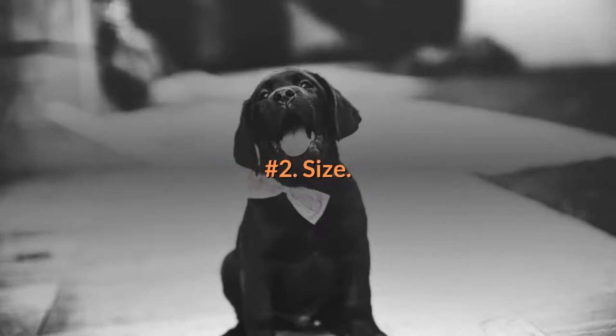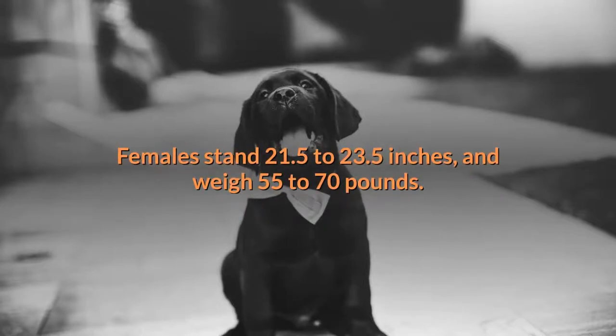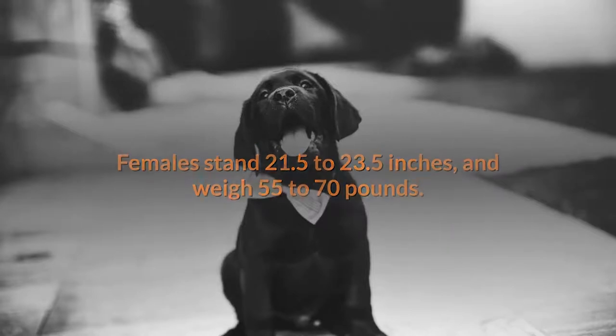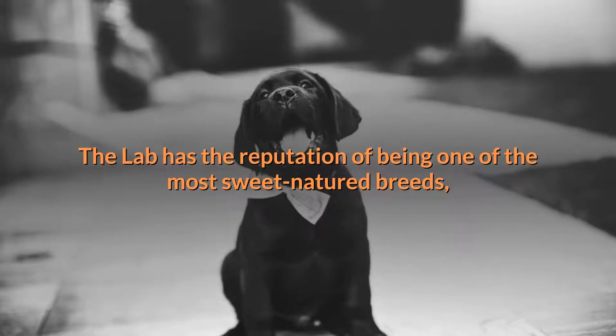Number two: size. Males stand 22.5 to 24.5 inches and weigh 65 to 80 pounds. Females stand 21.5 to 23.5 inches and weigh 55 to 70 pounds.